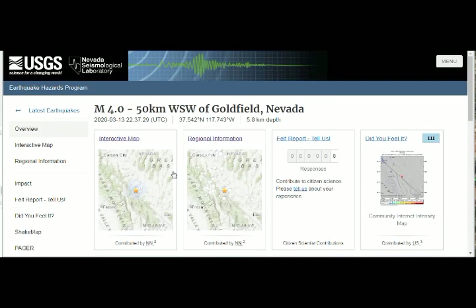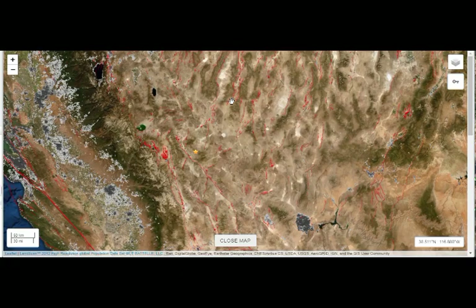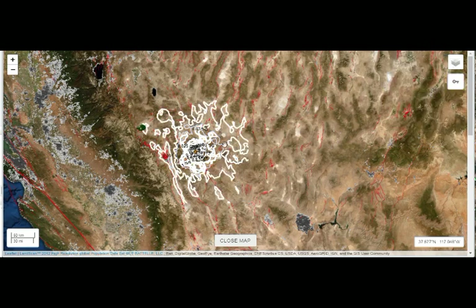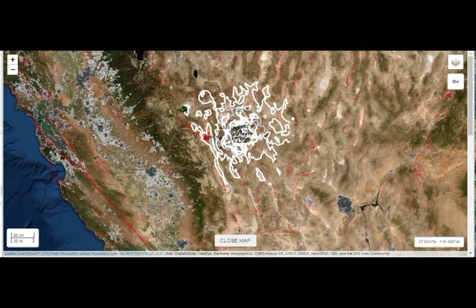Did anyone report it? Yes — eight people reported it, even though nobody lives there. It must be because they felt it elsewhere, in areas with people living — maybe Fresno. But it was shallow and magnitude 4, next to the Long Valley Caldera Supervolcano.